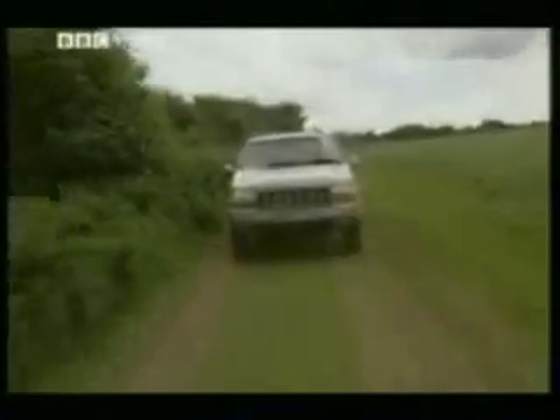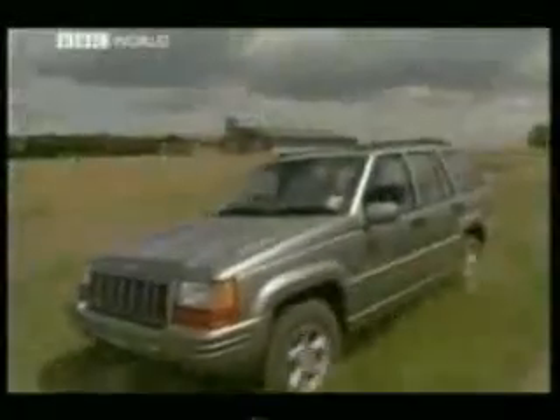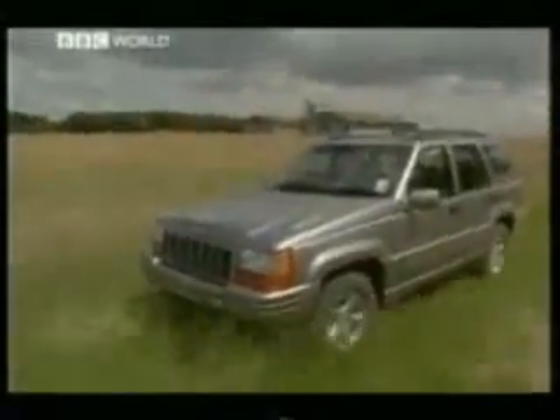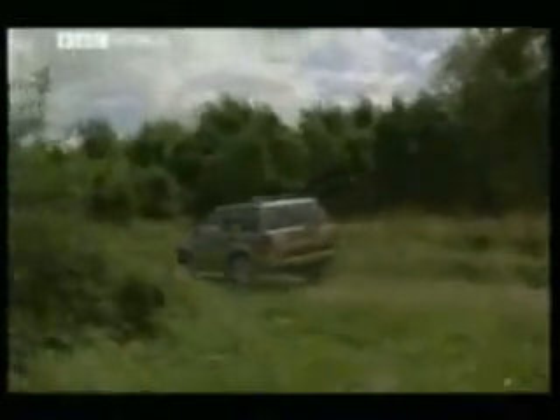I'd even choose it in preference to the Jeep Grand Cherokee. Yes, it's a great car, but there's a new model coming next year, so I really can't recommend you buy this one now. So, it's going well for the Isuzu right up to the moment when it meets the King.